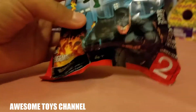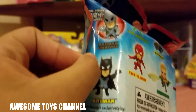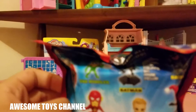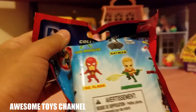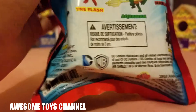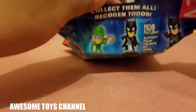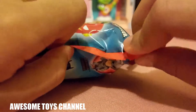First we have this superhero blind bag. There is Batman, The Riddler, The Flash, Aquaman, Harley Quinn, Batman, and Batman — there's a lot of Batman! I want like Harley Quinn or The Riddler, so let's start opening.